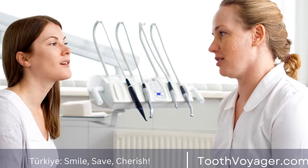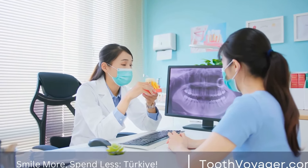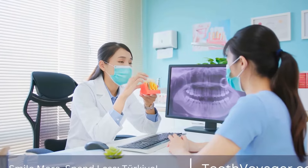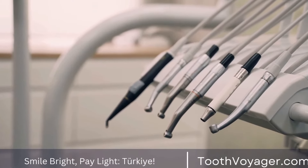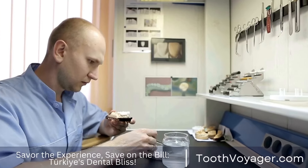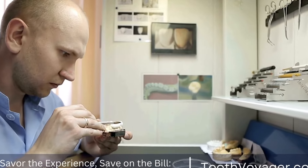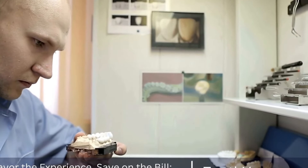Types of filling materials. There are several different types of filling materials that can be used for dental fillings. Some of the most common options include amalgam, composite resin, gold, and ceramic. Your dentist will recommend the best type of filling material based on the location and size of the cavity, as well as your personal preferences.